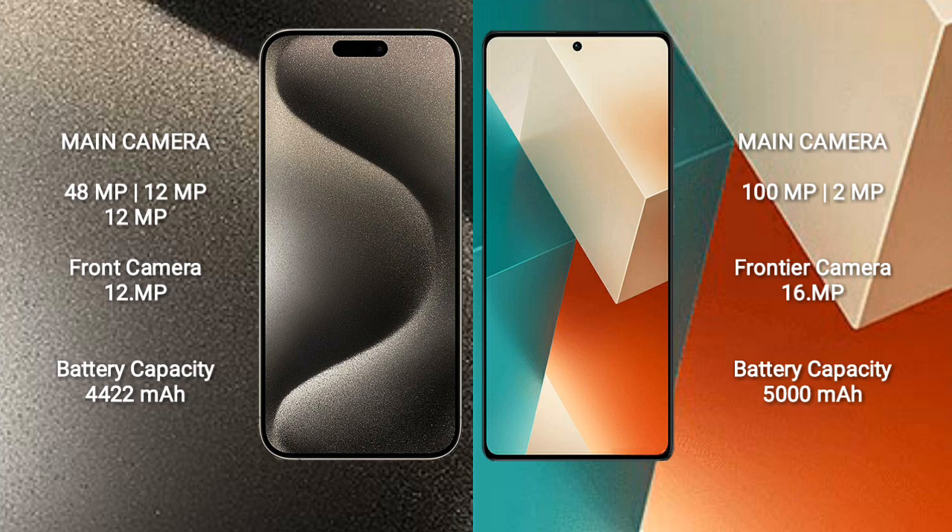Redmi Note 13 features a rear dual camera setup: 100MP and 12MP, plus a 16MP front camera.